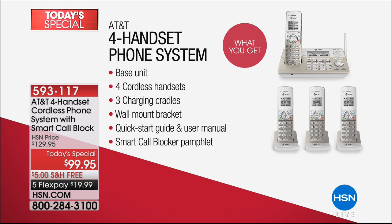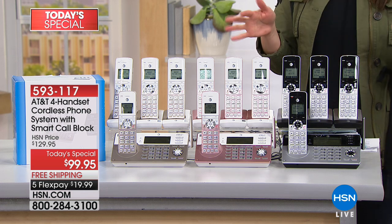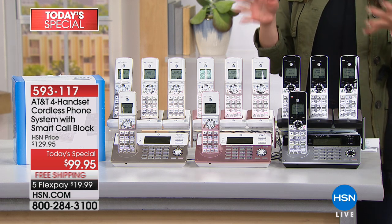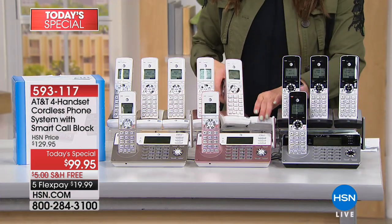This huge configuration — four phones in gorgeous colors that AT&T made just for us here at HSN — is under a hundred dollars just for today. You can get it on flex for under twenty dollars, and we're doing free shipping and handling. This is two years in the making. We haven't had a today's special cordless phone set in two years and we're not doing it again this year.